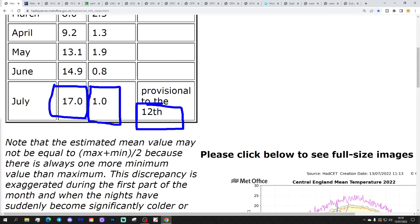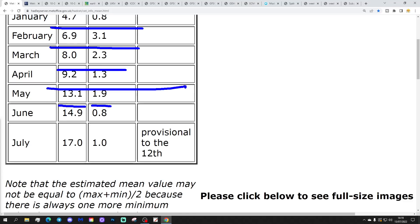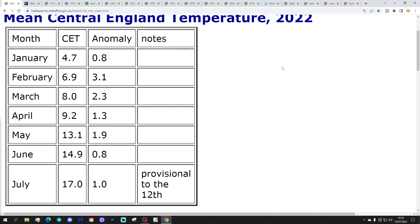It'll be interesting to see where we finish up by month's end, but it's certainly turning out to be yet another warmer than average month. June came out at 14.9, just 0.8 of a degree above average. But we had this long run through February, March, April and May where we're like two or three degrees above average. January was closer to normal at 4.7, 0.8 of a degree above average. So far this year has been a little bit above average. It looks like we're going to have another significantly warmer than average month for July too.